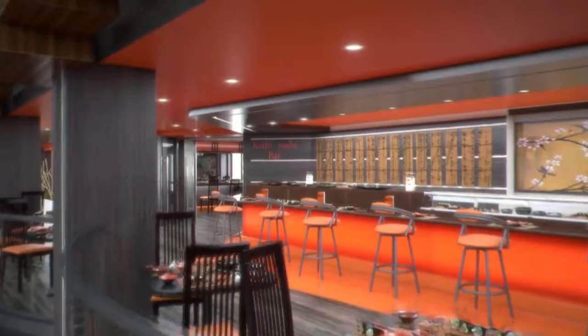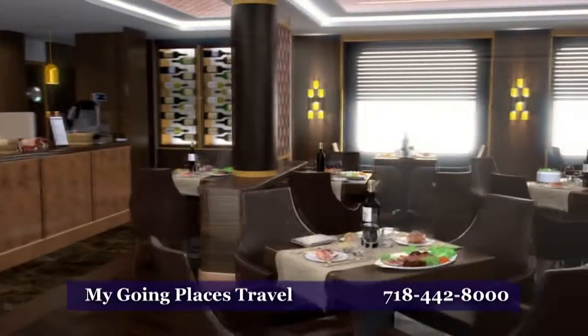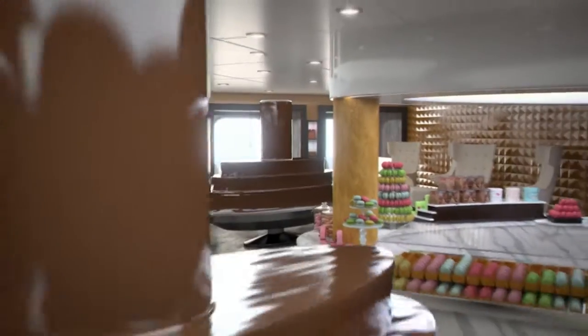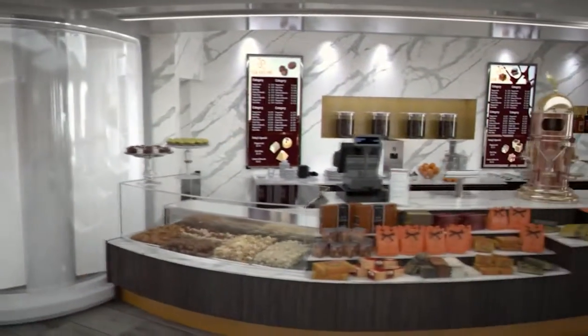Feeling hungry? A choice of 12 dining venues offer something special for every taste and dietary preference, from Japanese to Italian and even traditional American. You'll savor the superb flavors of these award-winning restaurants. For anyone with a sweet tooth, we've partnered with pastry chef Jean-Philippe Moret to create a mouth-watering pastry shop.